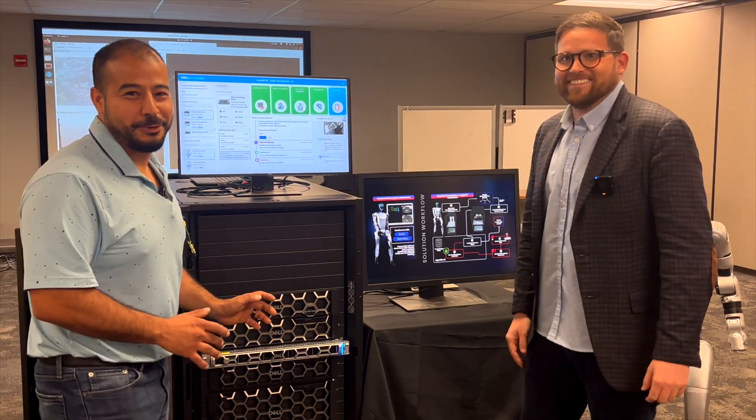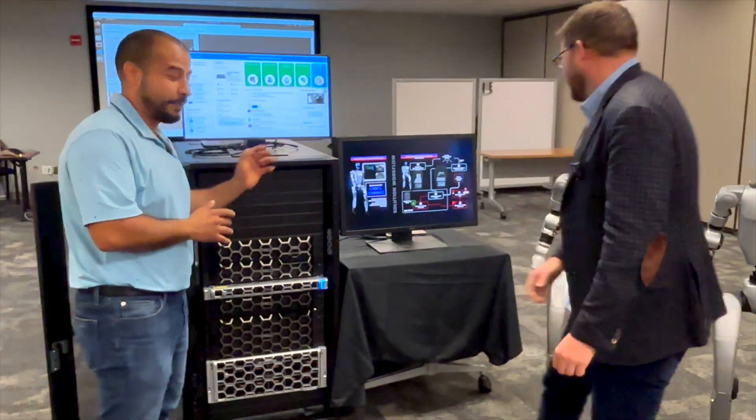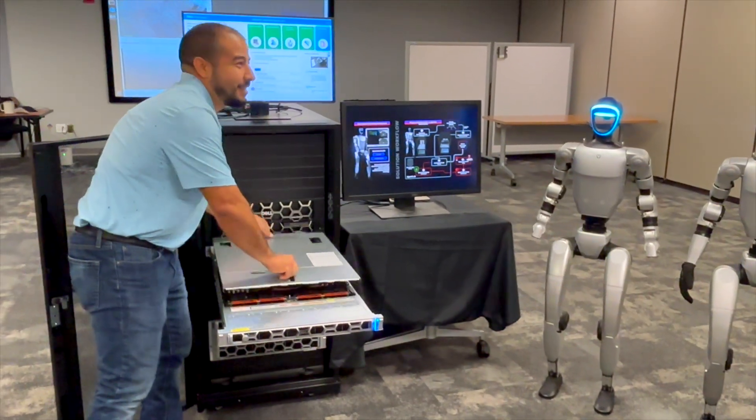I'm going to break the server right now — so this is the demo. The robot's going to detect that I broke it, and the AI agent will too. My boss will kill me if I actually break it, so I'm just going to take the lid off.